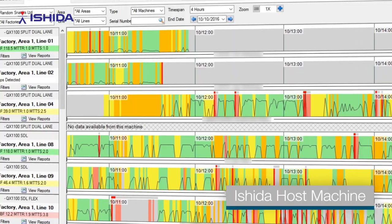We can proactively maintain the machines, making sure that they are as efficient as they can be at all given times.